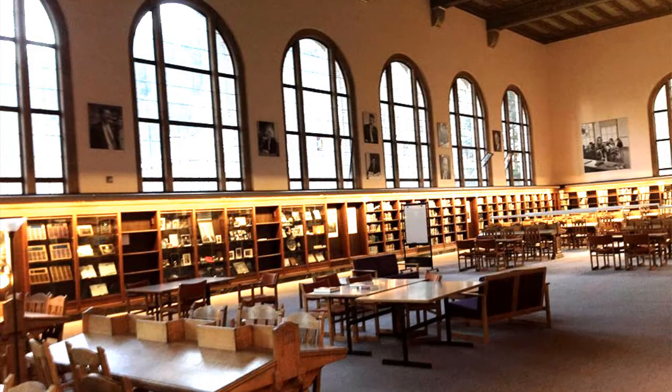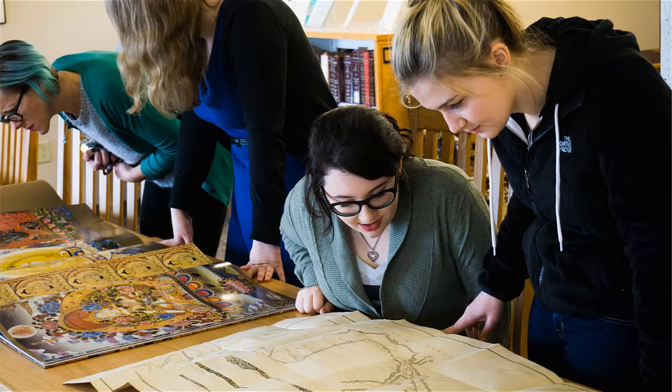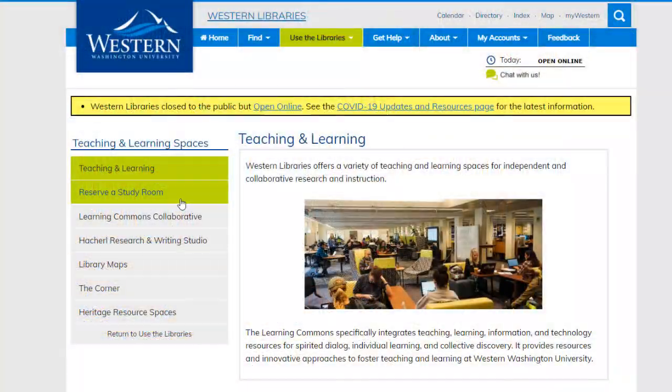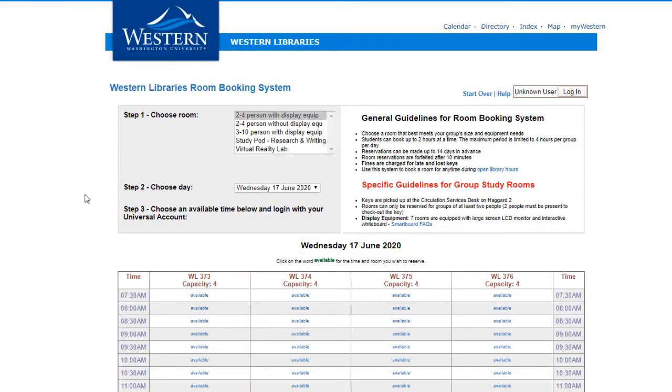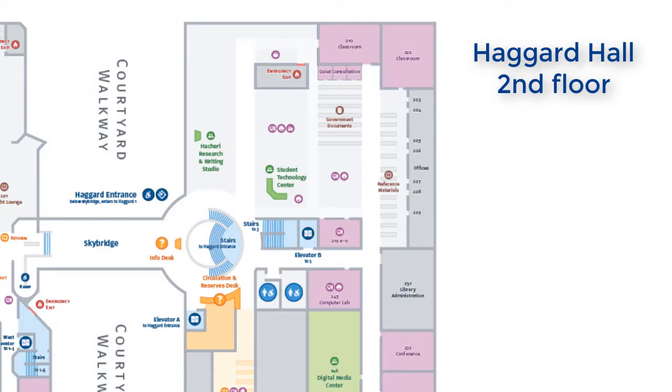Whether you like to study in total silence, in a crowd, or surrounded by plants, you'll surely find the perfect space from our huge array of study space options. If you're working with a group, you can also check out a key to your own group study room from the circulation desk. If it's a busy time of the quarter, you can go online to reserve the room ahead of time and make sure you have a spot. If you're not finding the right space for your needs, try asking someone — chances are we either have it somewhere, or we might be able to create it for you. My two favorites are the Bayview Study Lounge and the Research and Writing Studio, and I switch between the two depending on whether I want to work with other people or if I want to be alone and just look out at the sky.